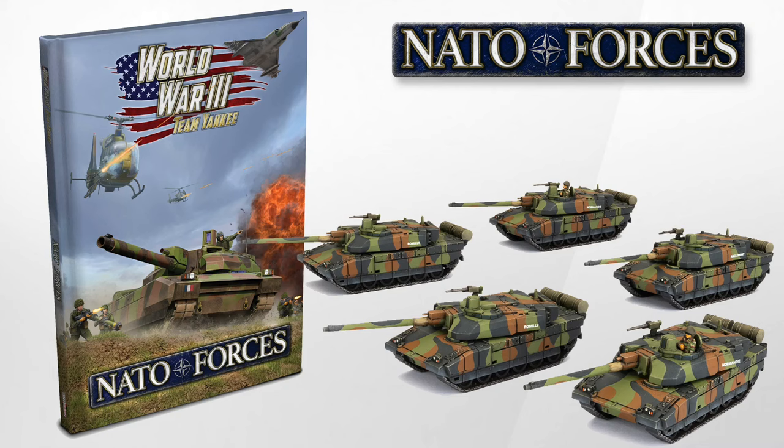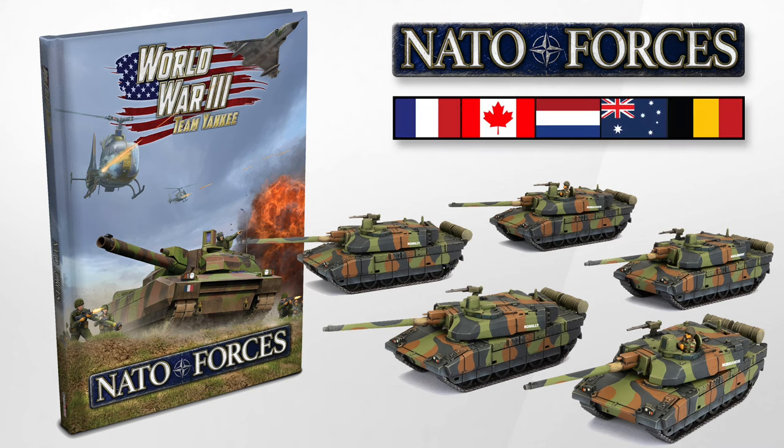NATO forces in Team Yankee are getting an upgrade with the release of NATO Forces, a new sourcebook due out in October. The Canadian, Dutch, French and Australian forces from Free Nations are all expanded and updated, with Belgians now added to the roster as well. Battlefront have kindly sent me a PDF of the book — join me for a sneak peek inside.